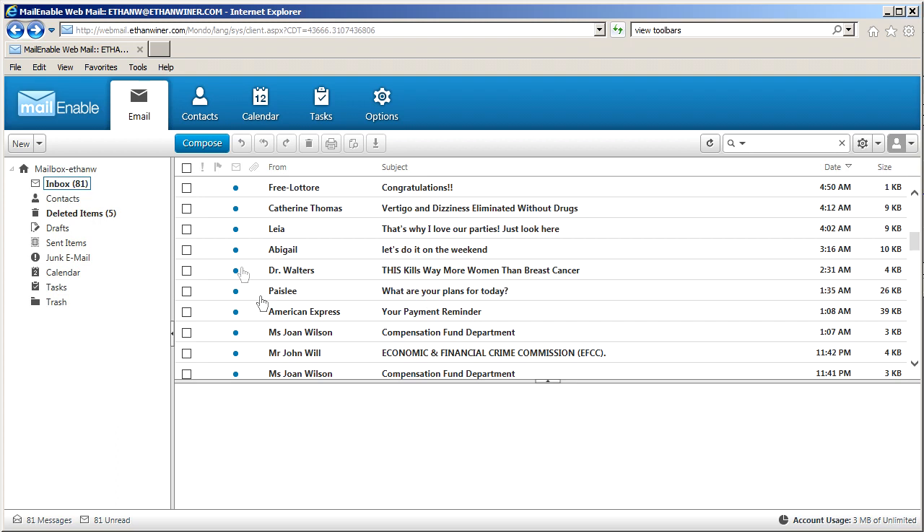I would go through these one by one, clicking each one. The first 10 to 15 minutes of every day, I would have to sit there and do that. And I have two accounts — this is ethanweiner.com, and I also have my RealTraps account for the acoustics business — and then I would have to do the same thing there.